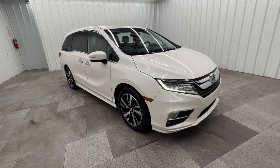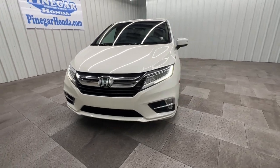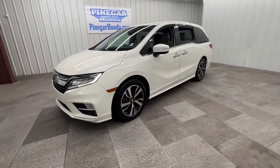You're going to love the 2018 Honda Odyssey. With less than 100,000 miles on the odometer, this vehicle provides excellent value.